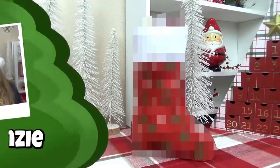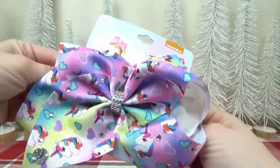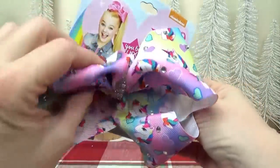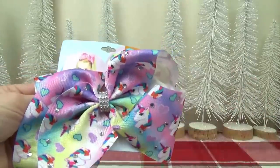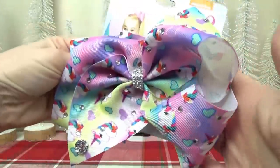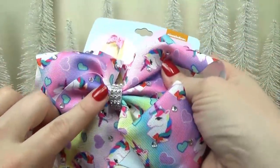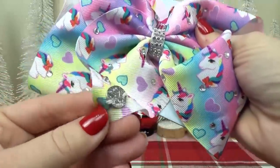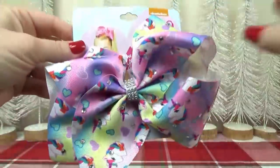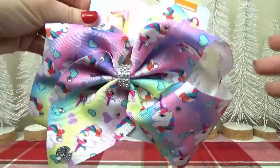First up, I'm sharing some ideas that would be perfect for an older girl around Mackenzie's age. Starting with a gigantic unicorn hair bow — this is a Jojo hair bow. I love this one because it has lots of different colors, so it can go with so many of her outfits. There's rhinestones in the middle and throughout the bow, and a cute little charm right there. Mackenzie doesn't have any Jojo bows, so I'm pretty sure she would love to get this.